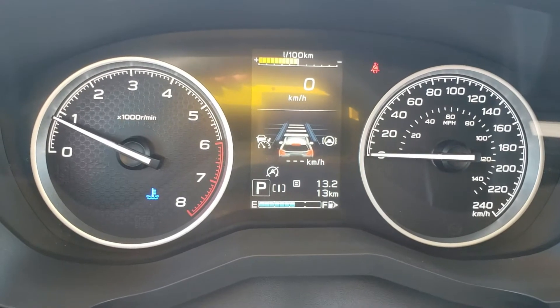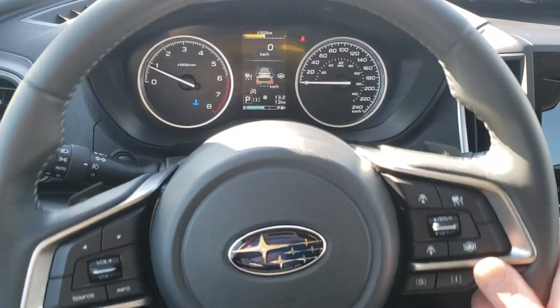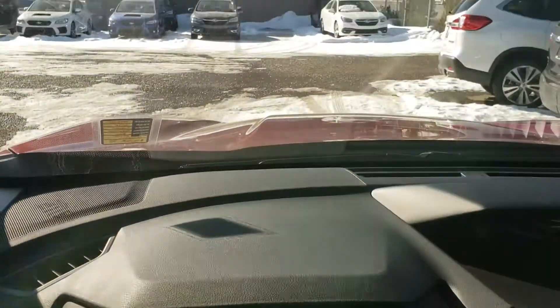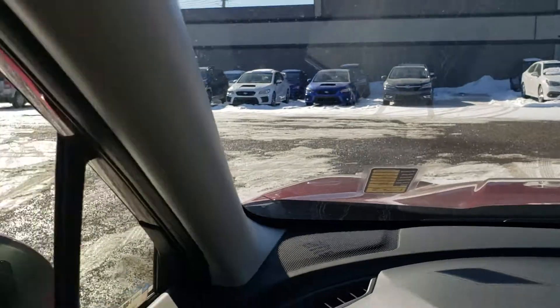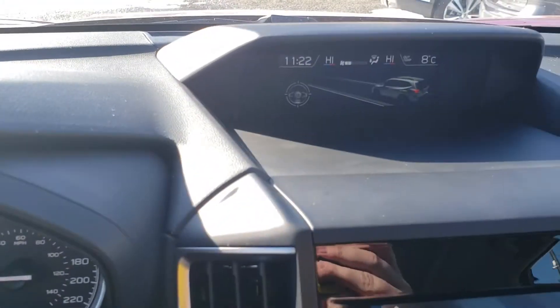We also have lane centering assist that I just turned on. So long as there are lines and they're visible, it'll give you gentle steering input to keep you between them, as long as you're above 60. You can see the lines — kind of snowy and icy out, so it'll probably not work in this weather. It might, but no guarantees.